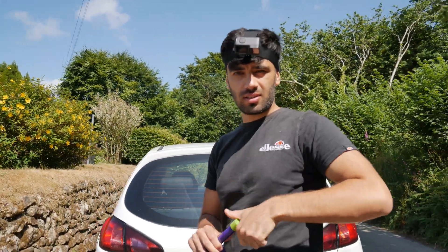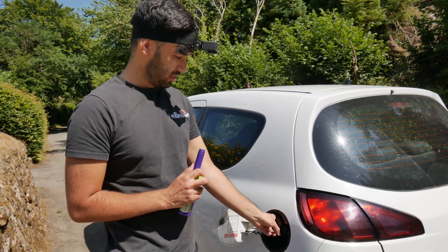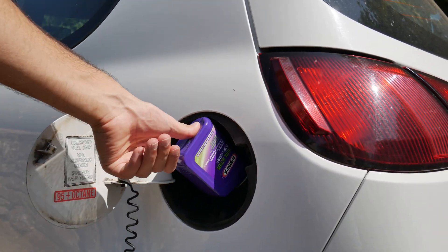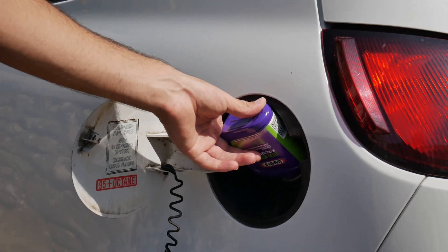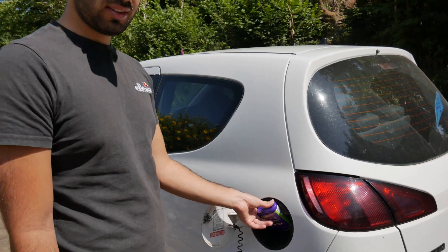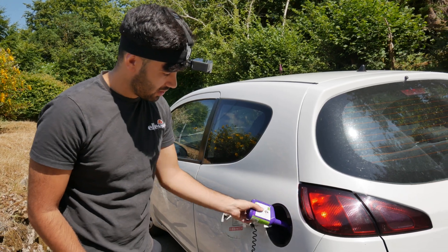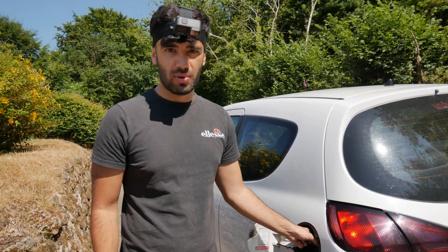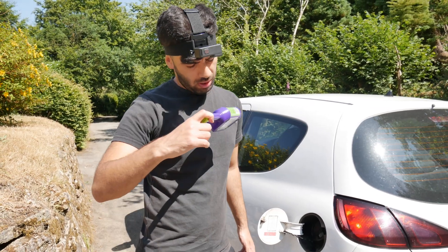We've got this - it smells disgusting! That's done. Twelve quid - it better do something: better clean my exhaust emissions, it better restore my engine performance.